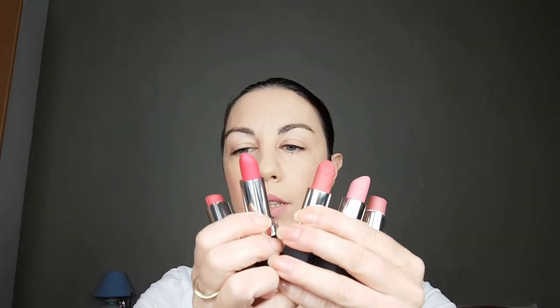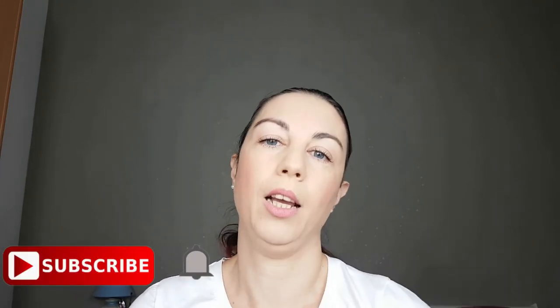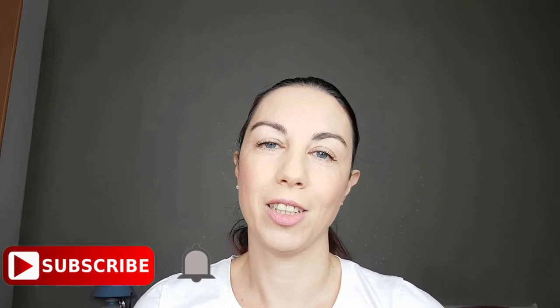So there they are — my top five favorite lipsticks from this part of the video. In the next part I'm going to show you more lipsticks I have — they are not only Avon, they are from different brands like Kiko, P2, Maybelline, and many others. Thank you guys for watching and see you next time, bye!